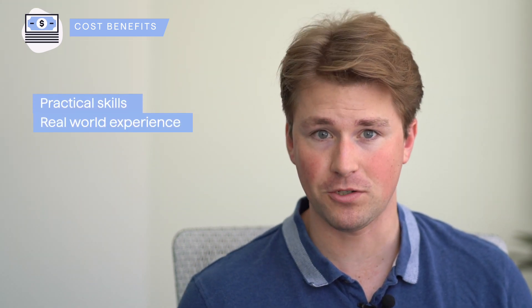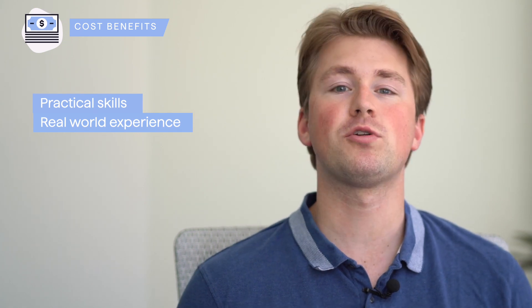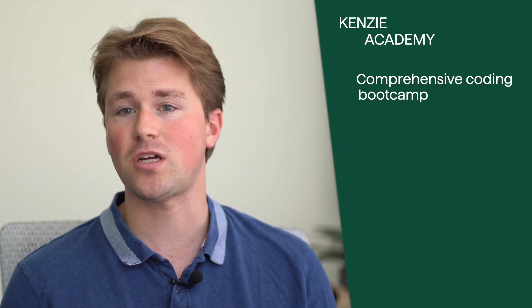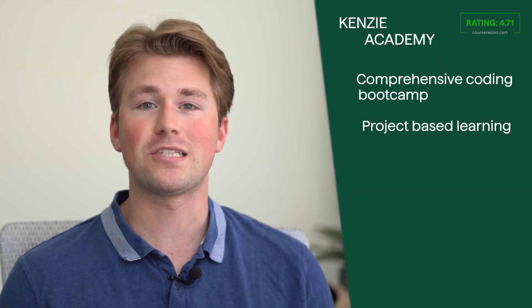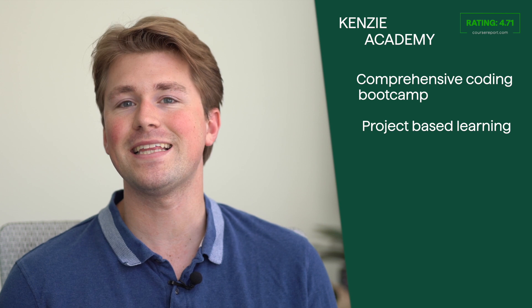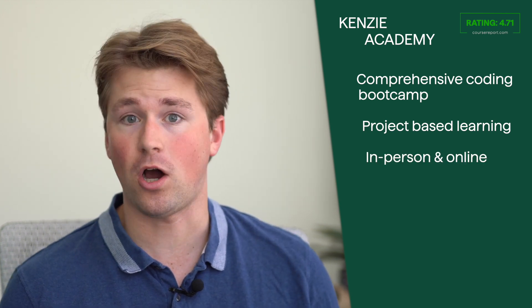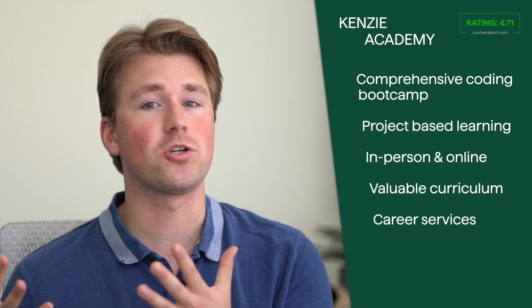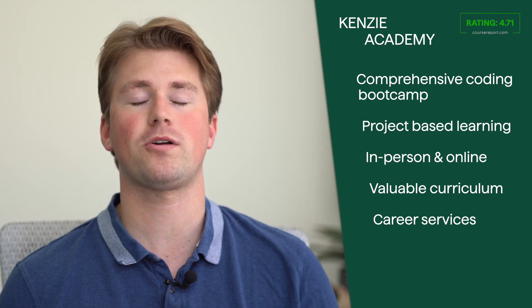The cost of attending Kenzie Academy varies depending on the program and location. Their curriculum is designed to provide practical skills and real-world experience, which can significantly impact job prospects. The bootcamp also offers career placement support and networking opportunities. Kenzie Academy is a comprehensive coding bootcamp equipping students with the necessary tools to succeed in tech, making it a worthwhile consideration for individuals looking to launch a successful career in technology.